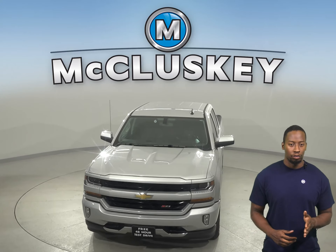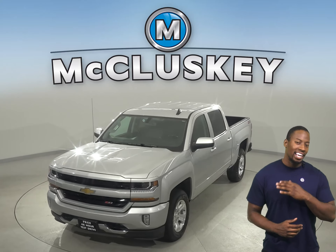Come on down today and try this Silverado with our free 48-hour test drive.